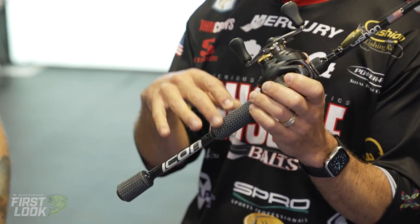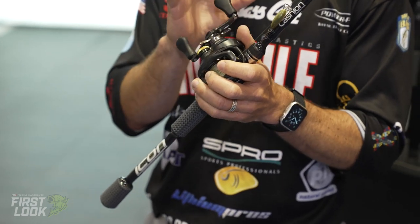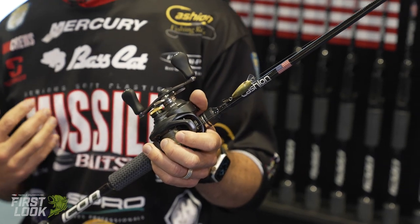I think they nailed both of the models. I've caught some fish on them already. They're extremely sensitive, and just like all the Cashins, they have the carbon fiber grips, which give you even more sensitivity, and everything is made perfectly. I trust my career with Cashin rods. The bait finesse series is extremely light, extremely durable, as all Cashin rods are, and made in the USA.